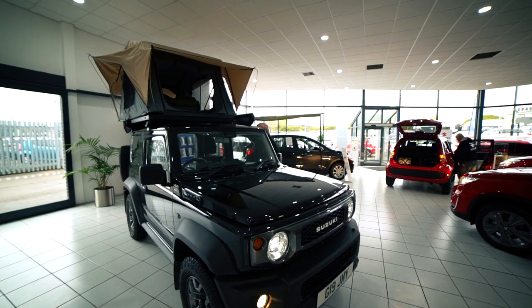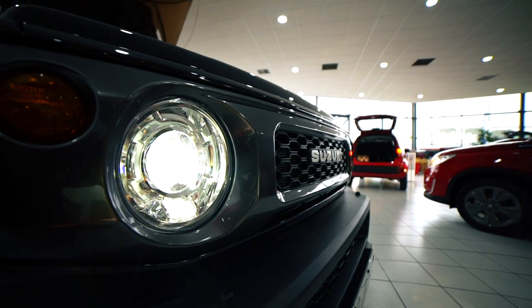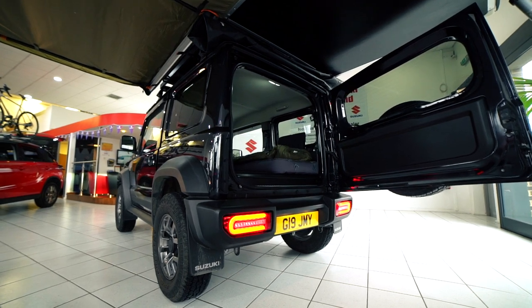I originally started looking at off-roaders online. I knew I wanted something to go camping in and get a roof tent. I saw the Gen 3 Jimny quite some time ago, and after watching YouTube videos it was around the time the new Gen 4 was out, and as soon as I seen it I was hooked. Love at first sight, as they say.